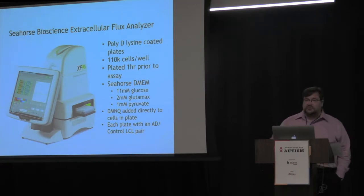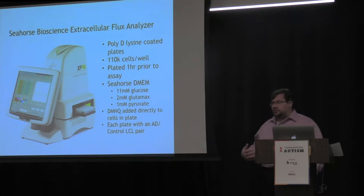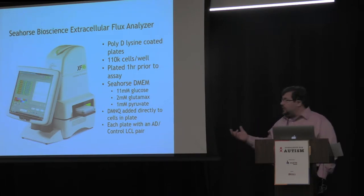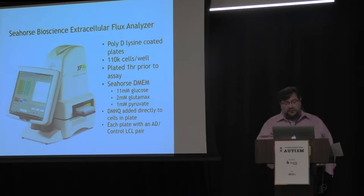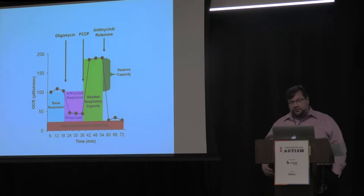About seven years ago, we started using a new device called the Seahorse, which has revolutionized our ability to look at mitochondrial function. Previously, you would have to isolate the mitochondria from one sample and test it separately. The Seahorse allows us to look at 96 samples of living tissue simultaneously and measure mitochondrial function, which has really sped up our ability to study this. It gives us all types of parameters, a few important ones I'll show you.